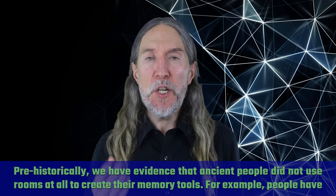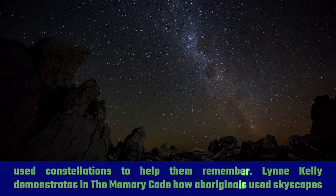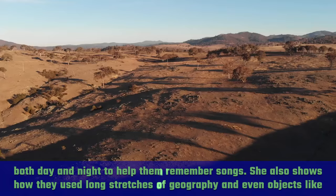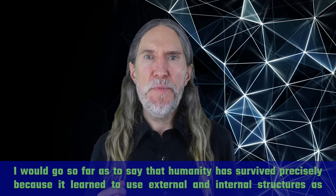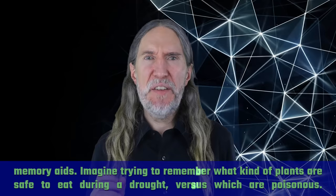Prehistorically, we have evidence that ancient people did not use rooms at all to create their memory tools. For example, people used constellations to help them remember. Lynn Kelly demonstrates in The Memory Code how aboriginals used skyscapes both day and night to help them remember songs, and how they used long stretches of geography and even objects like the lucasa to memorize the names and locations of medicinal plants. Humanity has survived precisely because it learned to use external and internal structures as memory aids.